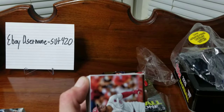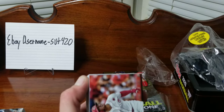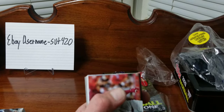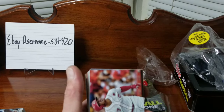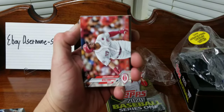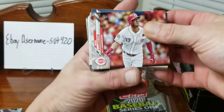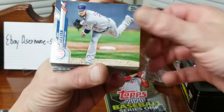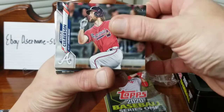My eBay username - anything that I open up on here that I sell, most of it I keep, but the stuff that I do sell will be there. So if you see anything you like or wonder where you can find the stuff that I do sell, that's where it's at - Two Turntables and Microphone.